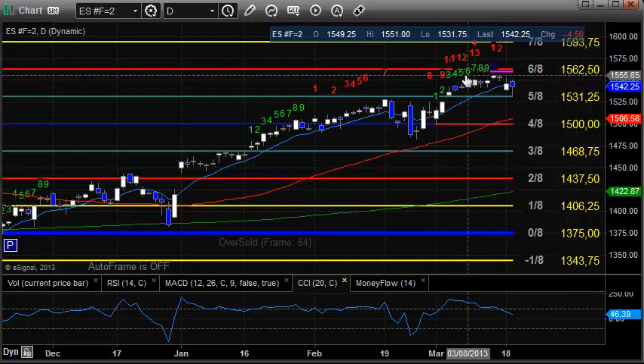Overhead is still here at range high on the move. Anywhere above 1550 the market has had trouble, so overhead anywhere over 1550. Key support is at 1531.25.